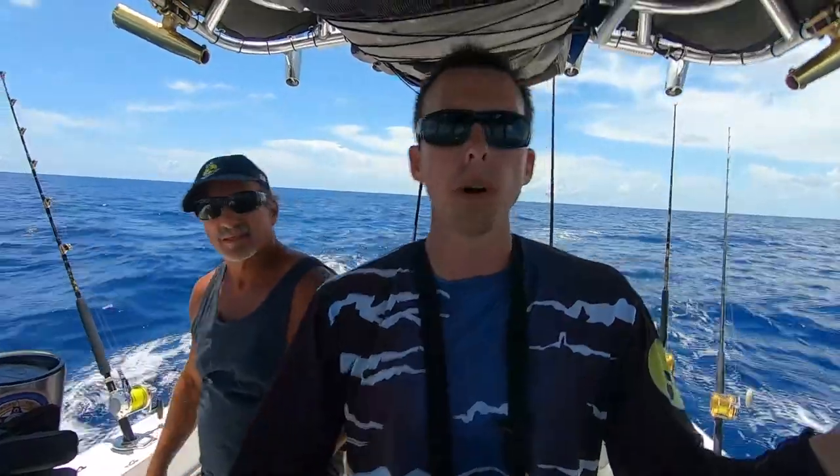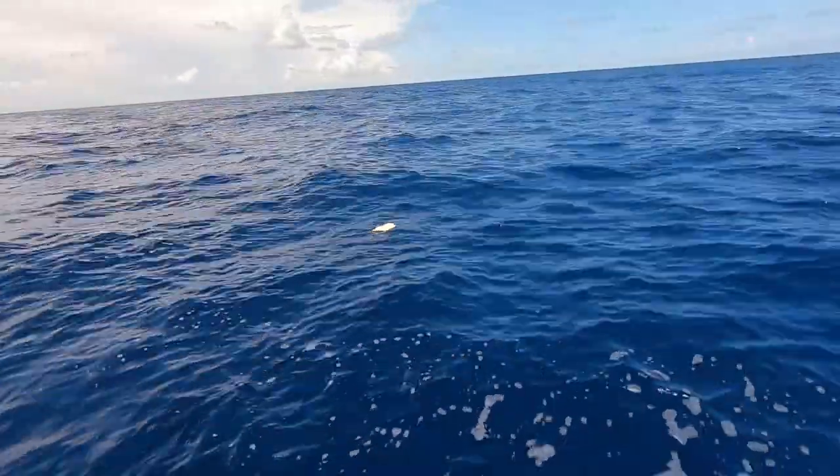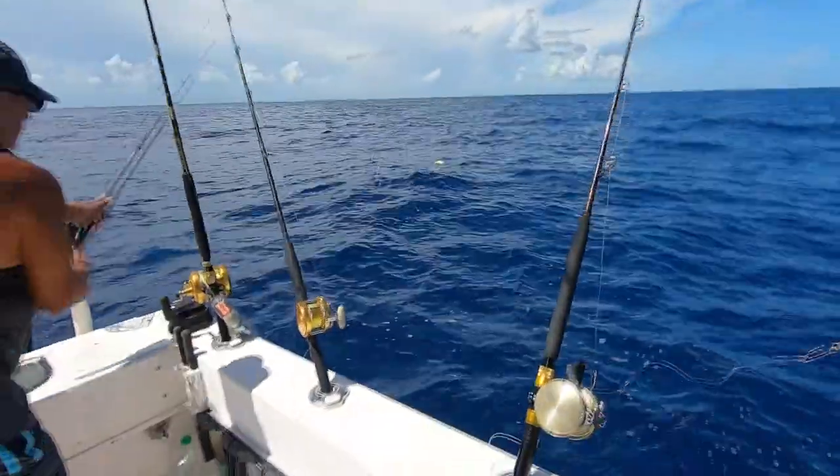Alright guys, we trolled this weed line for a little bit — got some small dolphin and some jacks — so we're going to run out and see if we can find a little more bird activity, get on some better mahi. Take a look around. There's not a whole lot we've seen just yet, but never know to look, I guess. It's funny how the triple tail will just lay on the side like that.